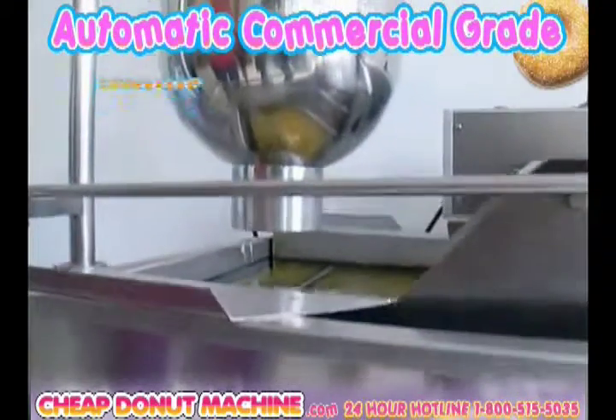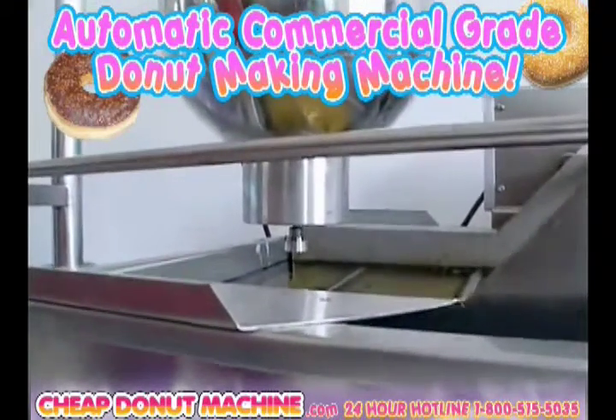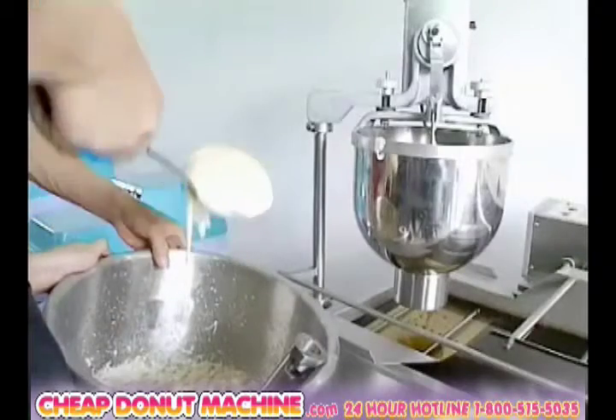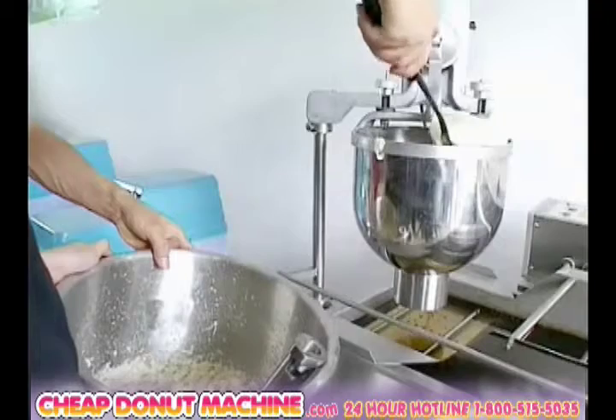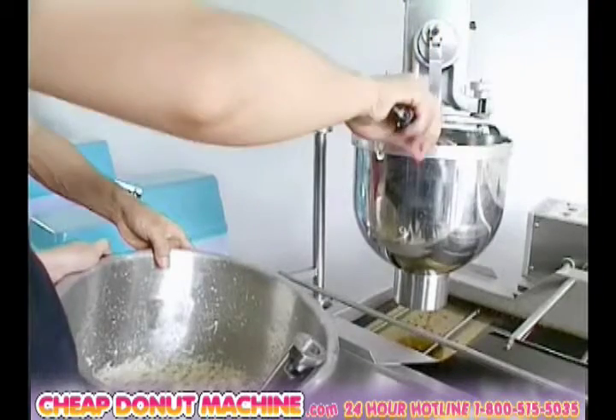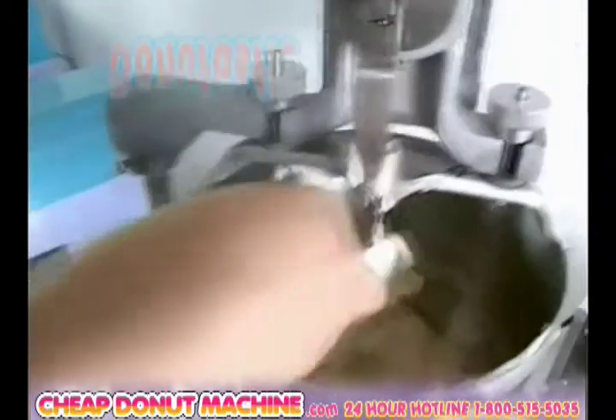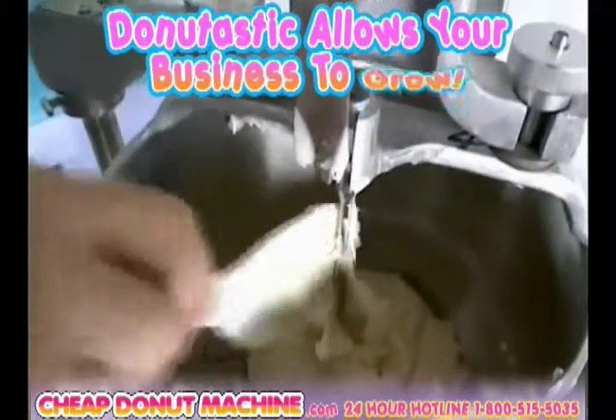An automatic, commercial-grade donut-making machine which dispenses donuts of different sizes and densities. There's no limit when it comes to our Donutastic machines. Drastically improve your donut quality and even reduce production costs of your business. Donutastic will allow your business to grow.